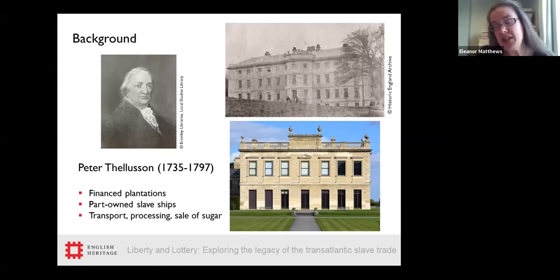Peter Tellison's wealth continued to benefit succeeding generations of the Tellison family long after abolition and after his own death, supporting his descendants' comfortable lifestyle and social status, including enabling them to build the new Broadsworth Hall which visitors enjoy today. It's Peter Tellison's story which forms the nucleus of the exhibition and the material we had to work with.